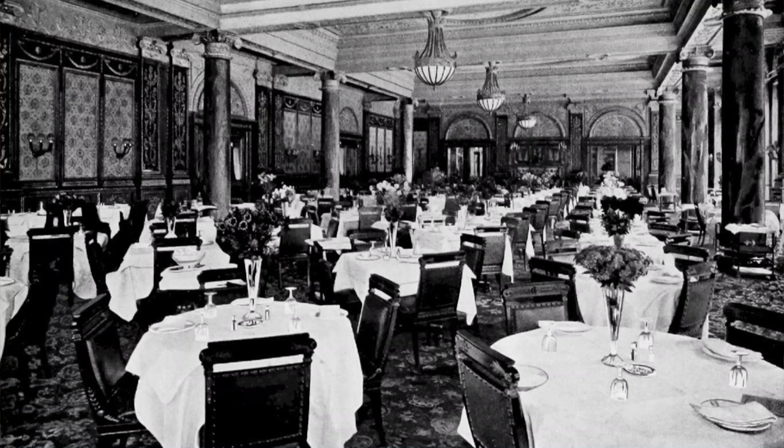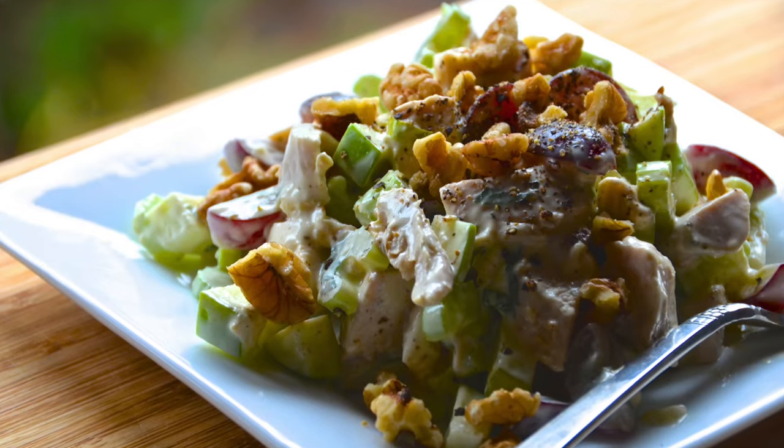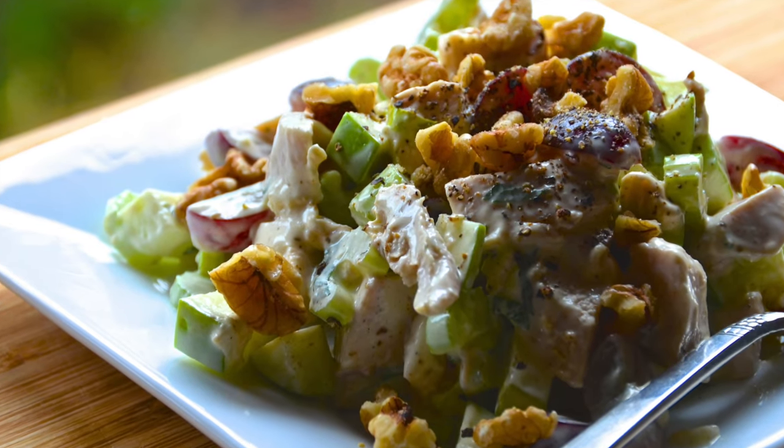This recipe was first introduced in 1896 at New York's famous Waldorf Hotel. While it's now called the Waldorf Astoria, and a hundred years on a lot of things have changed, yet this recipe has stood the test of time. Let's find out how to make it.